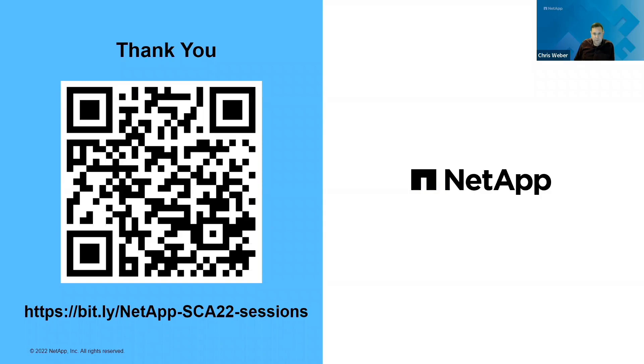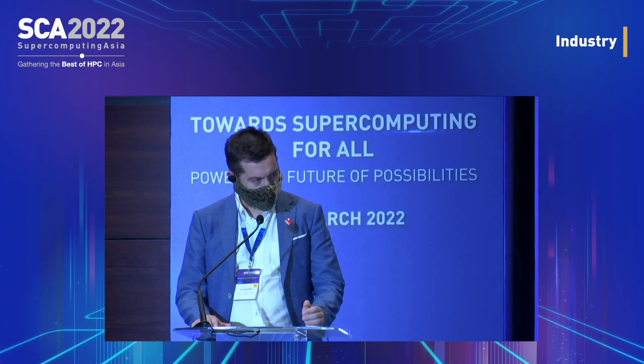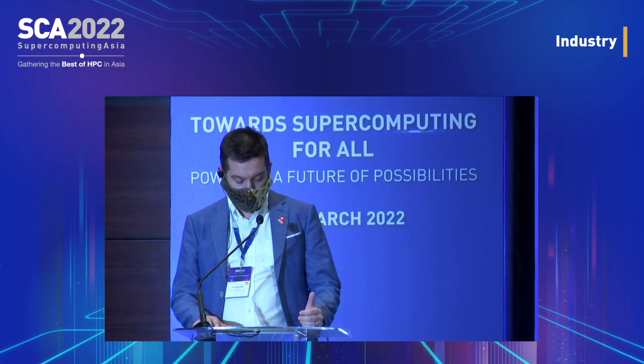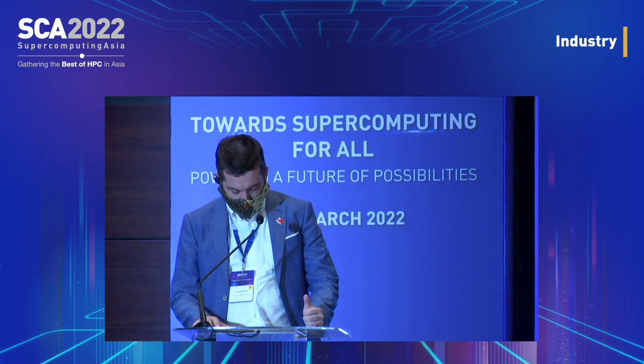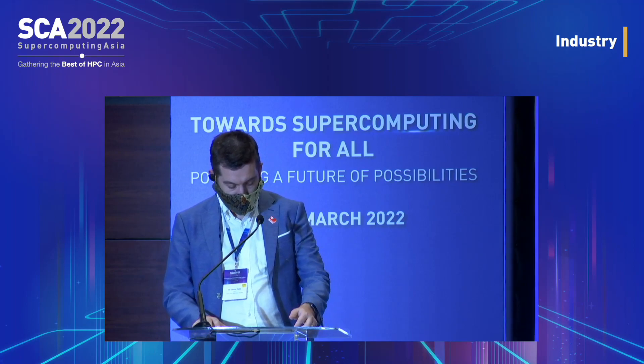Key takeaways: NetApp offers both ONTAP-based and BeeGFS-based AI solutions for different AI workloads. These solutions reduce the time needed to deploy and execute AI workloads, and client enhancements such as NFS over RDMA and GPU Direct Storage can accelerate these workloads even further. Thank you very much for attending my presentation today — please fill out the feedback form. Our next speaker is Dr. Richard Graham, whose title is 'In-Network Computing.' Mr. Graham hails from Scale Special Interest Group Chair at HPC AI Advisory Council.